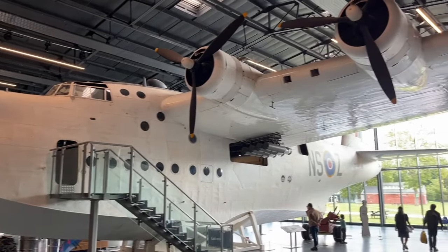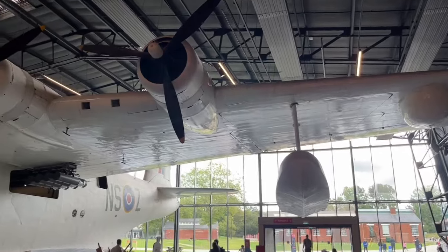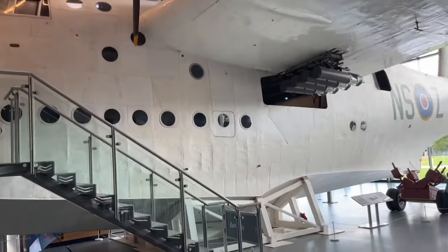It's not every day you get to wander around a World War II era flying boat, but I had just that opportunity the other day when I boarded a giant Short Sunderland at the Royal Air Force Museum in London.